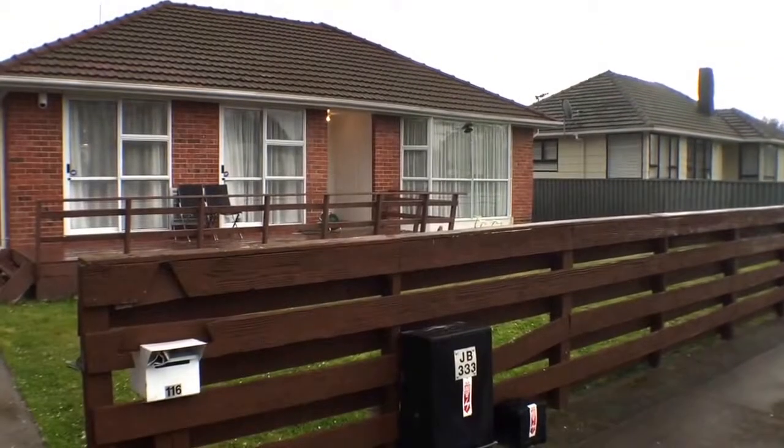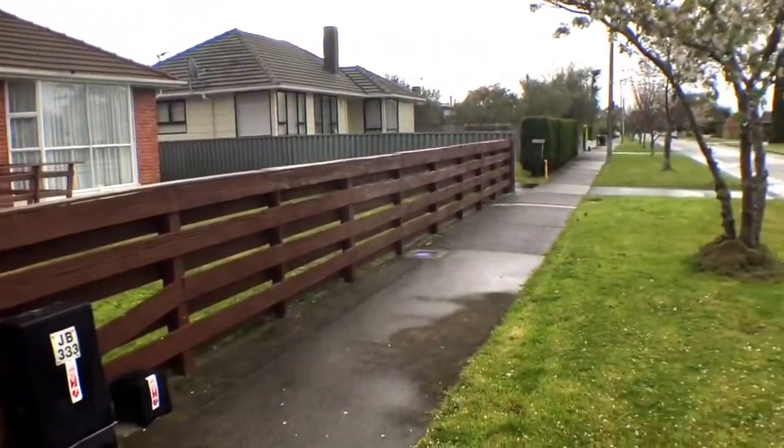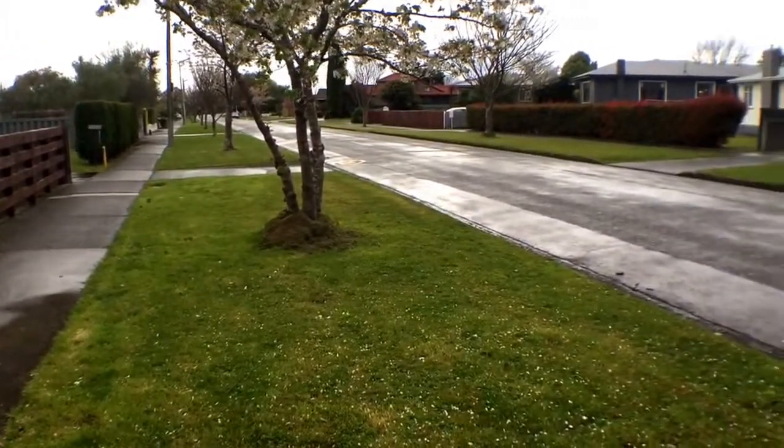Hi and welcome today to 116 Fitzroy Street, Palmerston North. I'm Greg Watson and it's the 1st of October. A bit of a rainy day today.